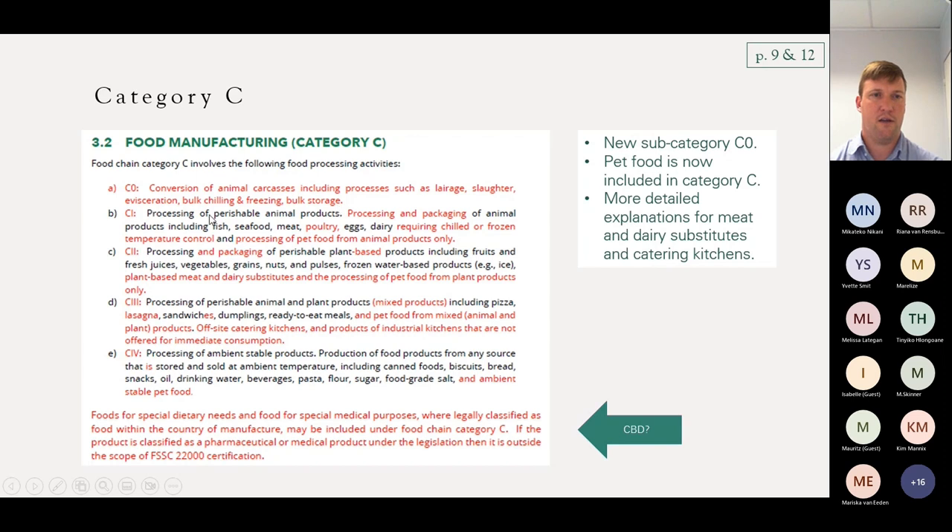Category C1 is after the C0 process — you take an animal and process and pack it into some form of product. So perishable animal products: meat, sausages, salamis — the real processing of animal products falls under C1. C2 is specifically for perishable plant-based products. If there's any animal mixed in with a plant, it does not fall under C2; and if any animal is mixed in, it's not under C1 either. C2 is purely for plant-based products, and they've been very specific to include plant-based meat and dairy substitutes and the processing of pet food from plant products.